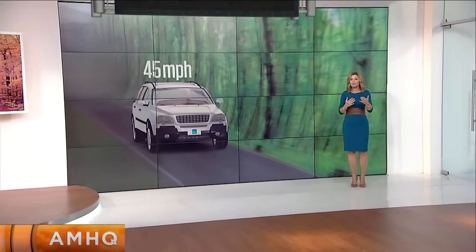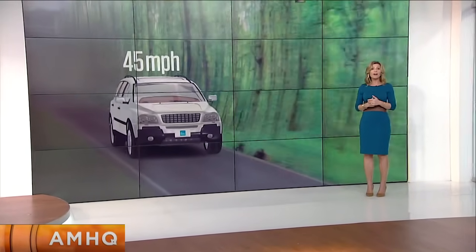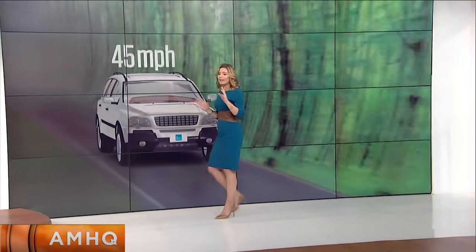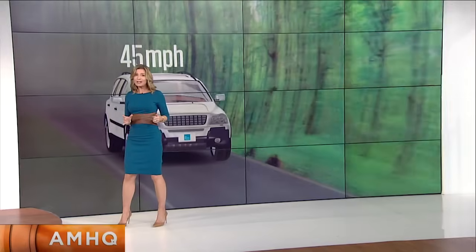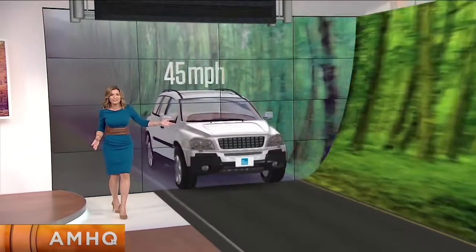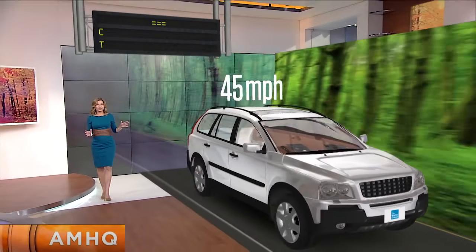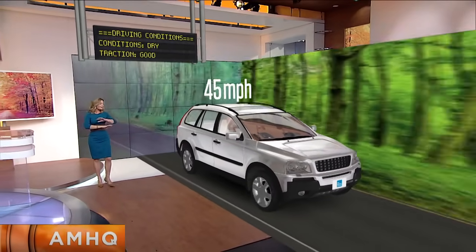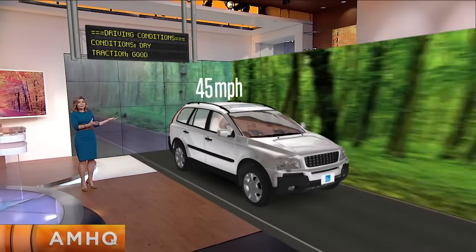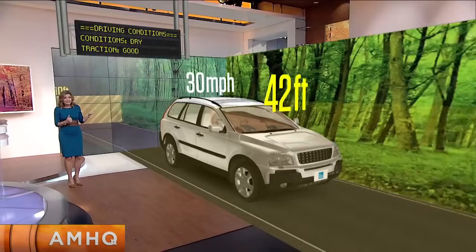If you're driving, whether it's back and forth to work, doing errands, or just enjoying the fall color, weather is always a factor. So we're going to look at why in the fall it's especially tricky — and that's because of the leaves. Let's take this car into augmented reality and talk about how the weather plays a role in your driving. Even when there's no rain and the roads are dry, when you're driving at 45 miles per hour, it takes about 80 feet to stop.